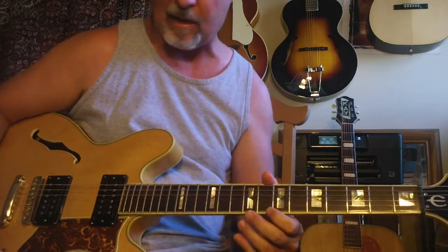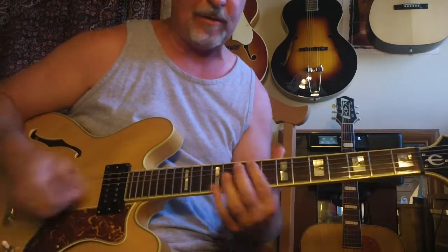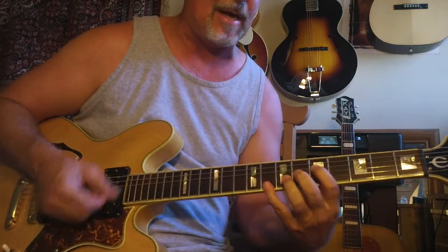This is available. It comes with a mint condition case, and it's a lot of guitar for the money. It's got just a tremendous clean sound, and as you can hear, it sounds really good for overdrive as well.